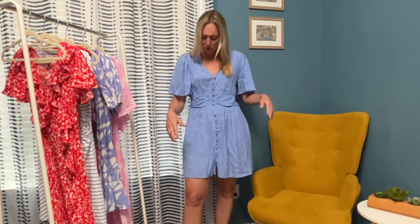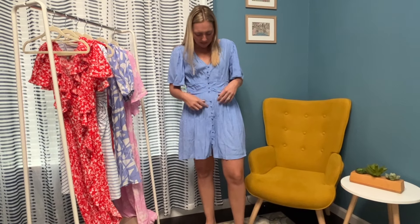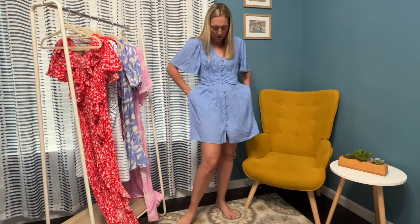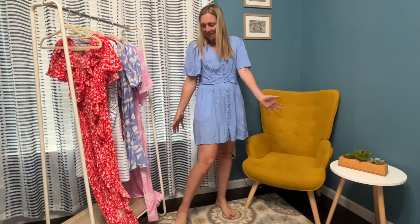Okay, this is super cute — it's wrinkly because I just got it in the mail and haven't had a chance to steam anything yet. Very cute, I love these buttons that go down the center — cute, cute buttons. The sleeves are super cute. I just love this material, it's kind of light but very comfortable, and it has pockets! I absolutely love pockets on dresses. So cute, so super comfortable — very springy, this color is just so spring, I love it.